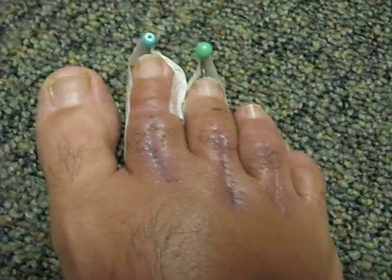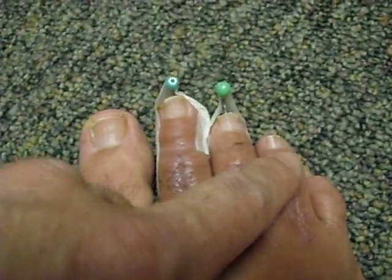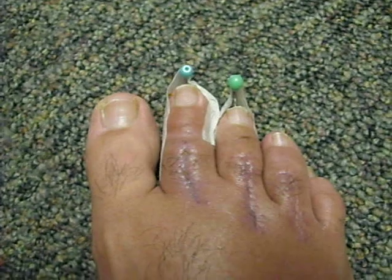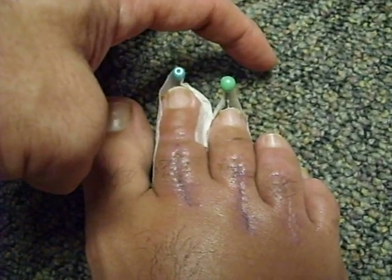It's the 17th of November. I wanted to give you a quick update on what's going on. As you can notice here on the fourth toe, the pin is gone. About a week ago, Sunday, if you remember correctly, it had come out about two centimeters and it had been that way since.